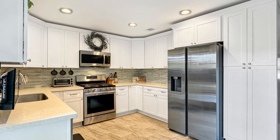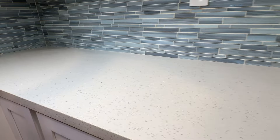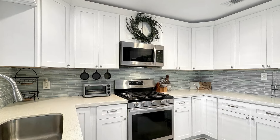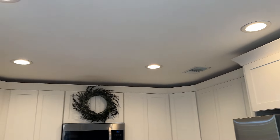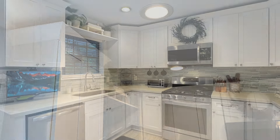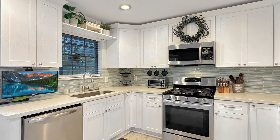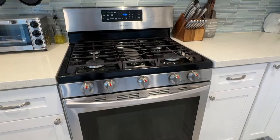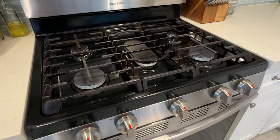This leads us right into this beautifully renovated kitchen. We've got the white quartz countertops, the beautiful blue glass backsplash, and the white shaker cabinets with beautiful crown molding detail at the top. Talk about elevating the space — and then you have these stainless appliances, including a gas oven with a five-burner cooktop. What's not to love about this kitchen?